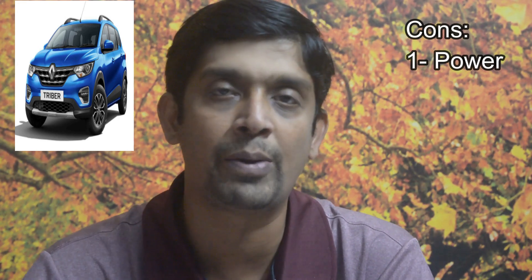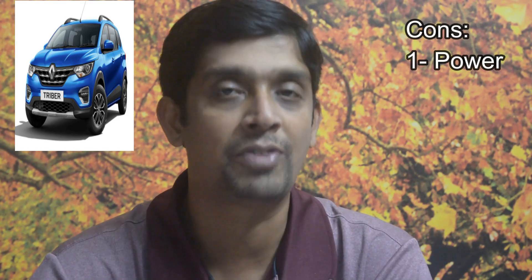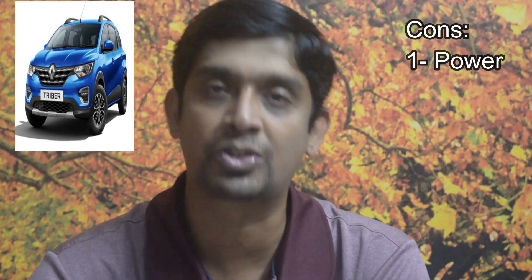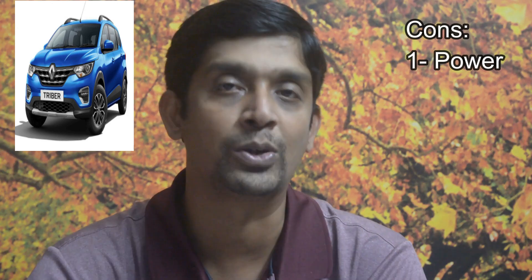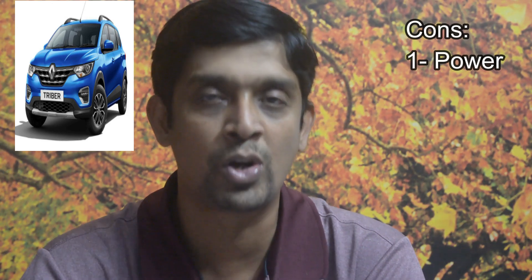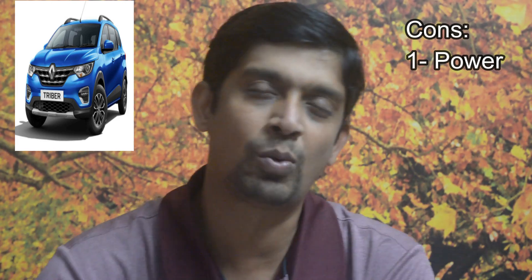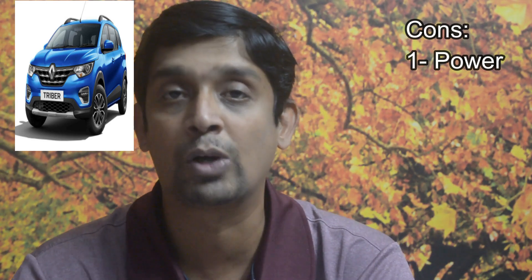Now, where the Triber lacks: the first con is the engine. Reviewers consistently point out it should be more powerful — 1.2 or 1.5 liters for a seven-seater. I acknowledge that the engine is underpowered. It's just a one-liter engine, and if you have seven hefty people climbing a hill, the Triber will struggle. However, for a normal family with varied weights, it will manage. If Renault came back with a turbocharged 1.2 engine, the Triber would be an amazing hit.